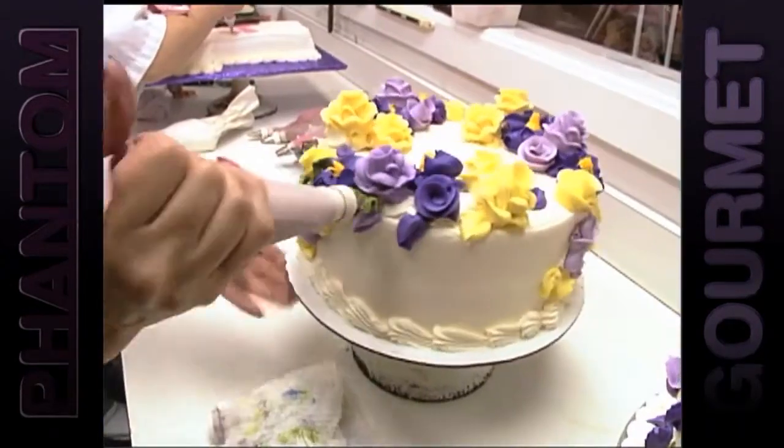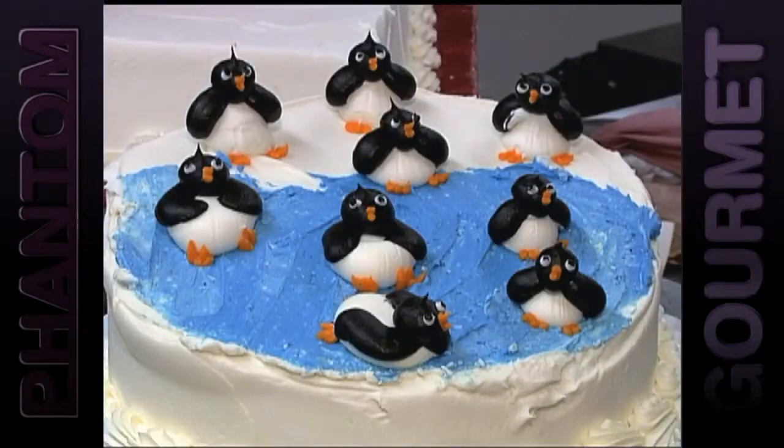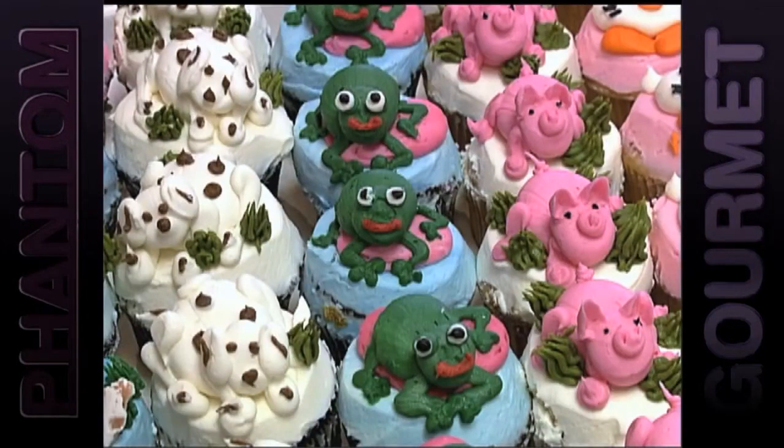Every decoration is done by hand — thousands of flowers, packs of penguins, pigs, turtles, frogs, and dogs.